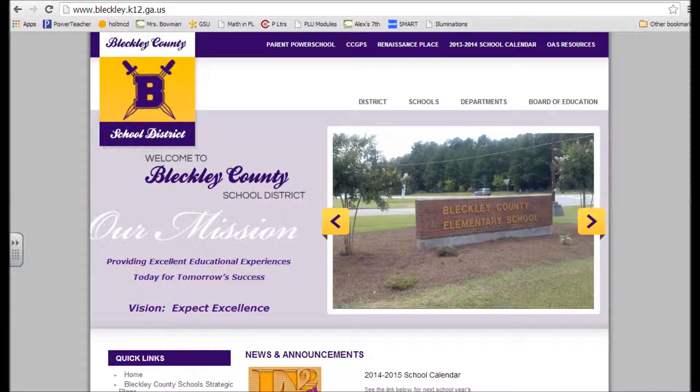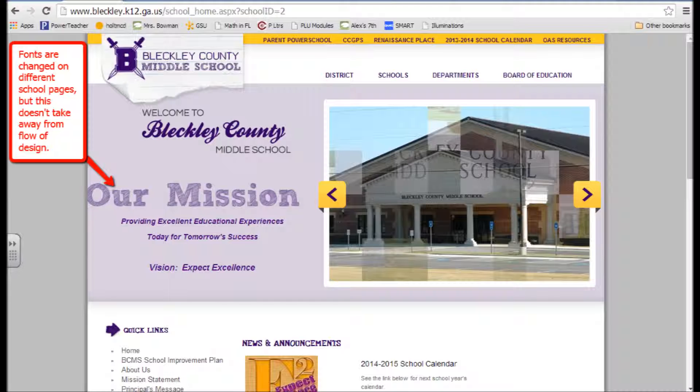The first website I evaluated was the Bleckley County Schools webpage. All of the pages within this site had a good, uniform look to them. The pages all had a nice header and a footer with contact information. They all had good navigation bars with a link back to the home page, except it was called 'District' instead of 'Home,' which I thought was pretty easily understandable.